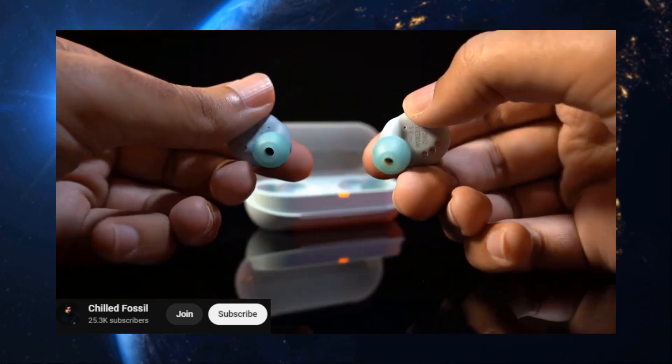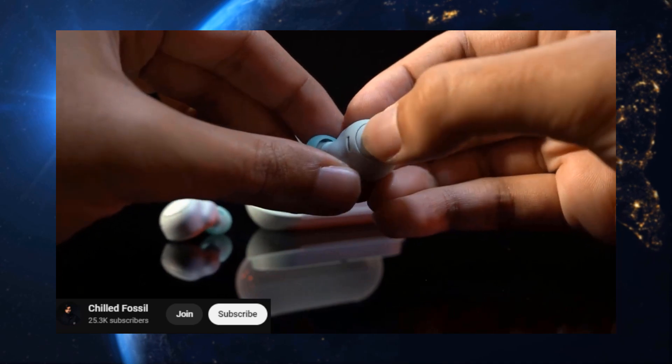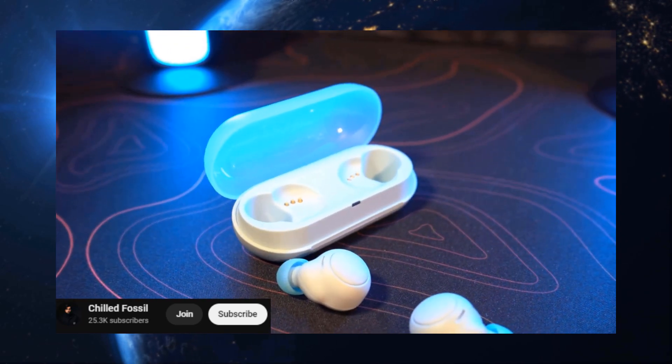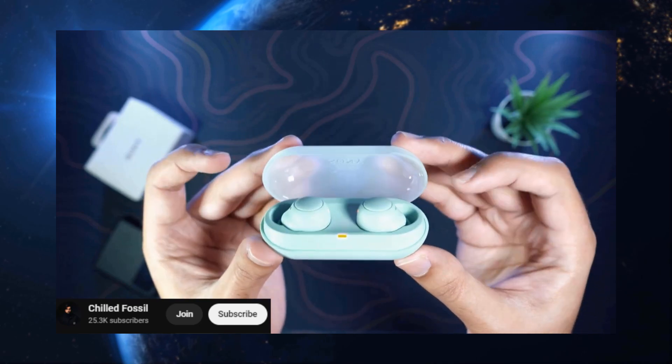Need earbuds that can last longer than your favorite Netflix binge? The Sony WF-C500 are your champions. We're talking 10 hours of playtime per charge. They might not have noise cancellation, but the sound quality is fantastic, and the price is hard to beat.